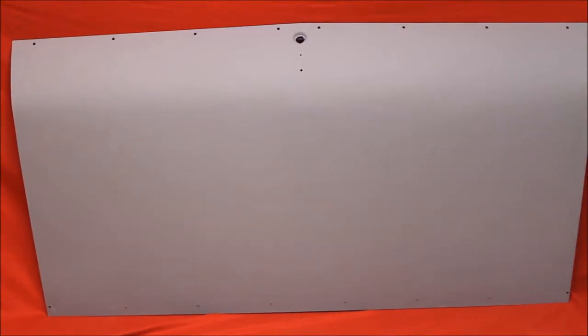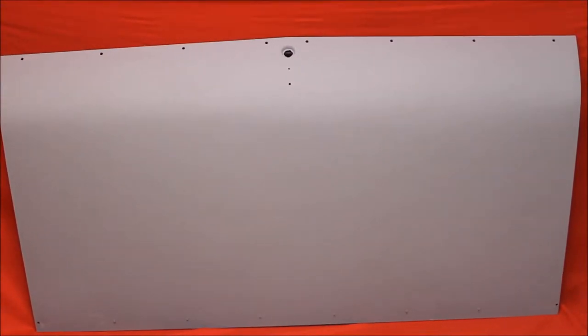68 Cutlass 442 deck lid. Very nice — rust free, primed and sealed, no Bondo. Close up of this 442 trunk lid. Very nice. Bead blasted, rust free, primed and sealed.